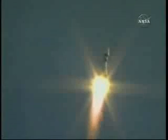Thirty seconds, all nominal. 40 seconds now into the flight of the Soyuz, all systems normal, heading toward a link-up with the International Space Station two days from now. 50 seconds.